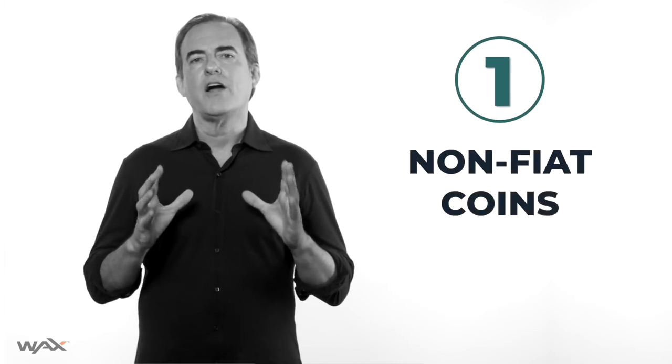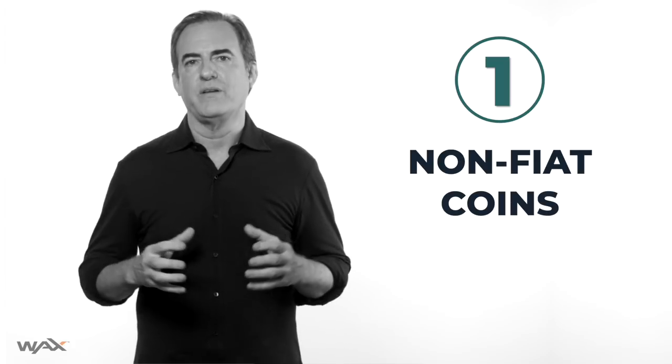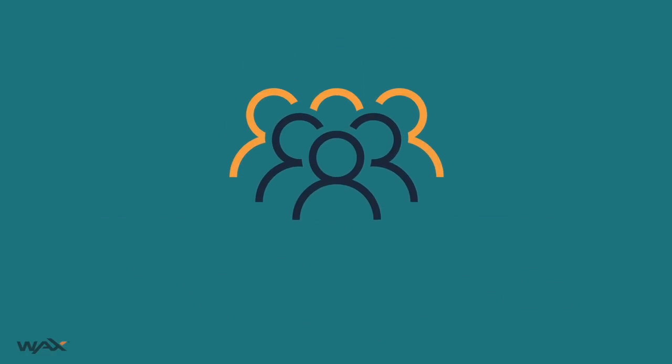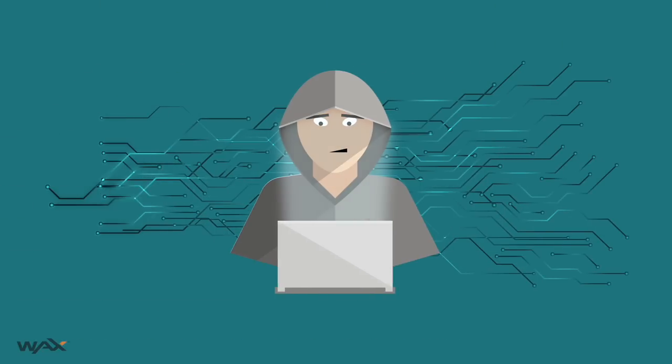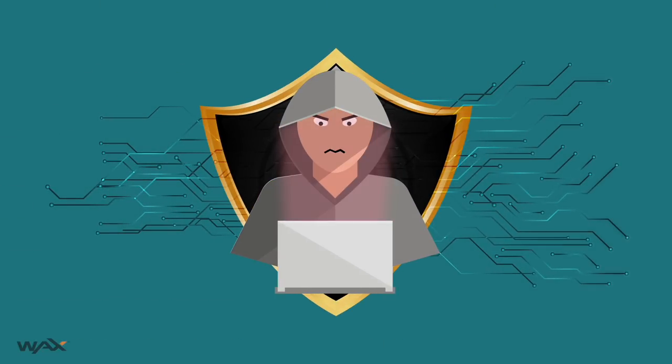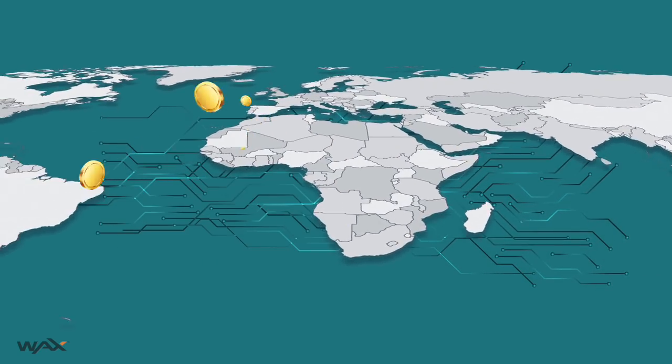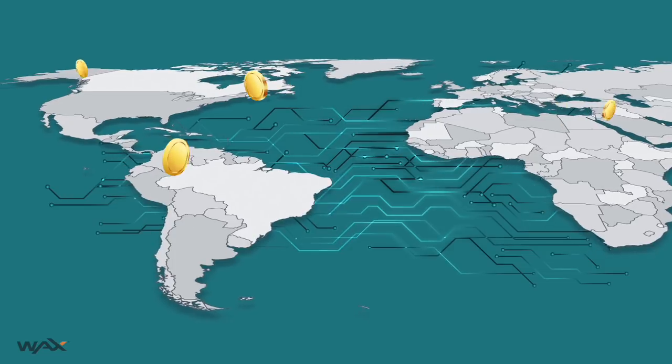Number one: non-fiat money, or a store of value coin. That means money that has been issued by people or groups, but not a country. This was the very first use case for blockchain technology — I'm talking about Bitcoin. Blockchain solves two critical elements when it comes to making money useful: it makes counterfeiting impossible, and it allows money or a store of value coin to be safely transferred to anyone on earth with access to the internet.